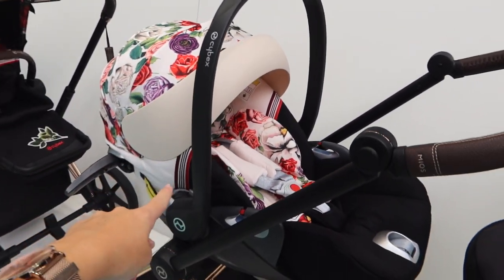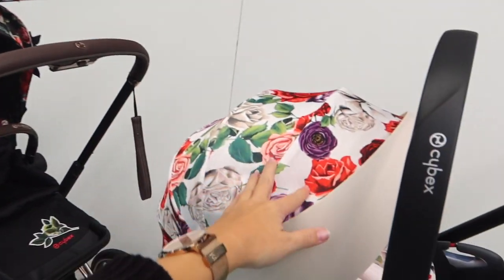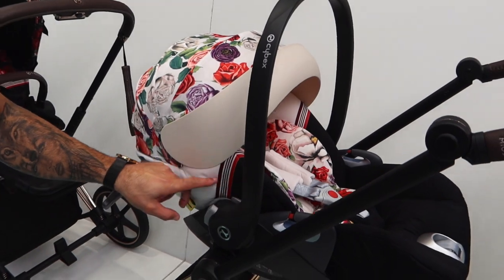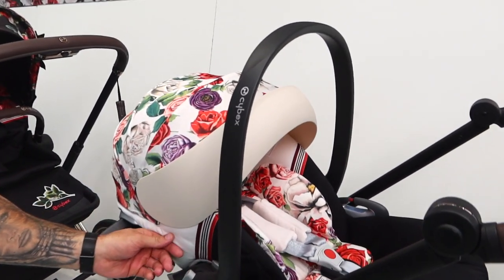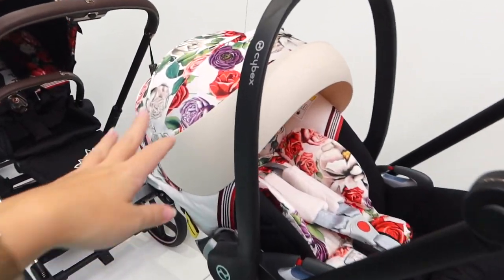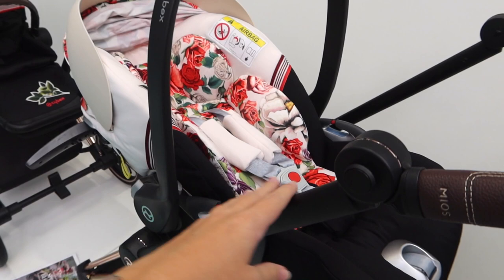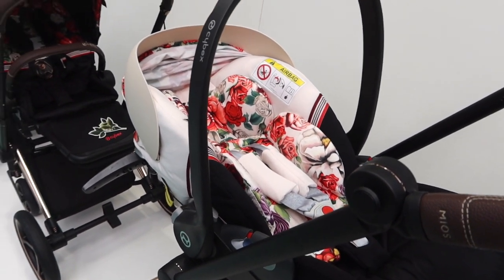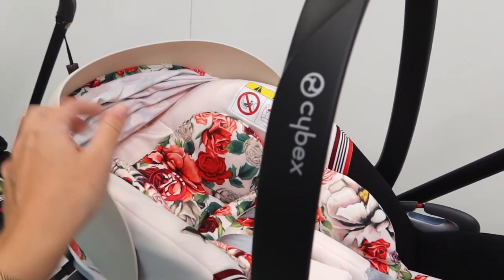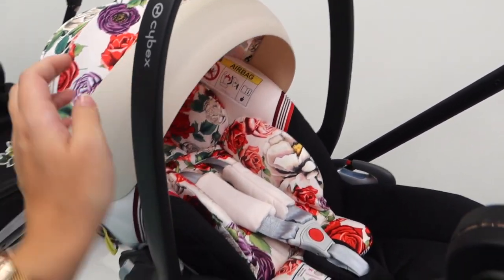We are going to get two car seats but in the dark print, so they're not in stock at the moment. I do like the lighter version but I just prefer the dark. These are the Cloud Z car seats, which lay completely flat on a pram so babies can be in them for a bit longer. They go from birth to 18 months.